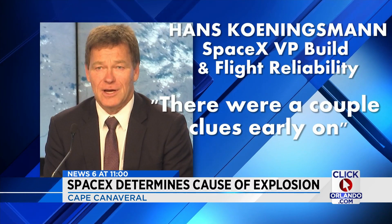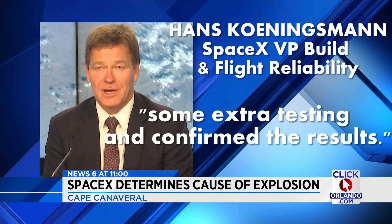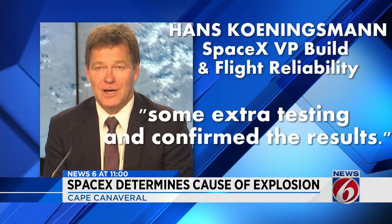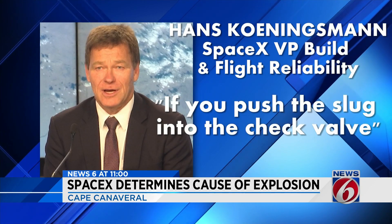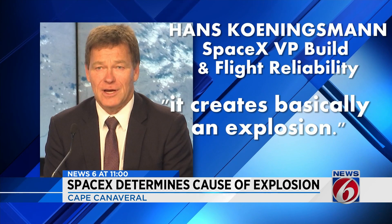There were a couple clues early on, and we worked on it, performed some extra testing, and confirmed the result that if you push the fluid into the check valve, it creates basically an explosion.